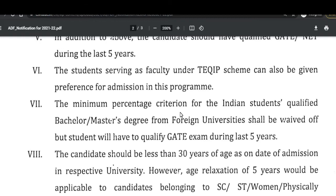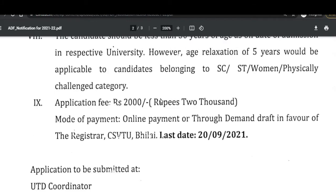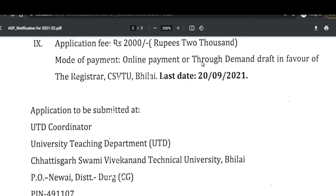For admission, the candidate should be less than 30 years of age as on the date of admission. There will be an application fee of 2000 rupees; the mode of payment will be through online or through DD in favor of the Registrar of CSBTU. The last date will be 20 September.